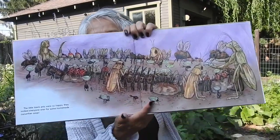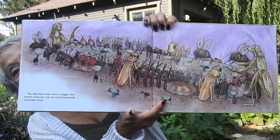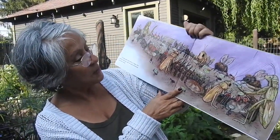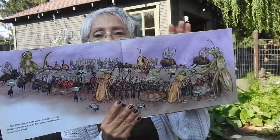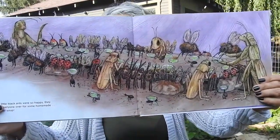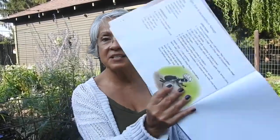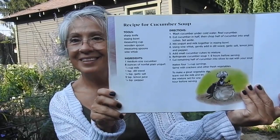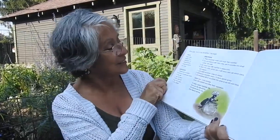Yum! I love this picture — everybody sitting together celebrating their hard work. And then the very last page has a recipe for cucumber soup. Maybe we should try it. What do you think? I think we will.